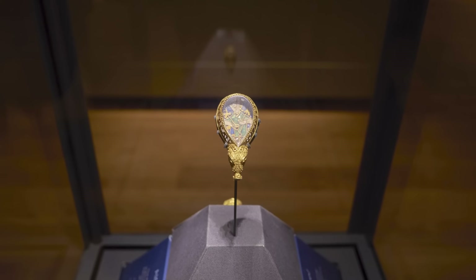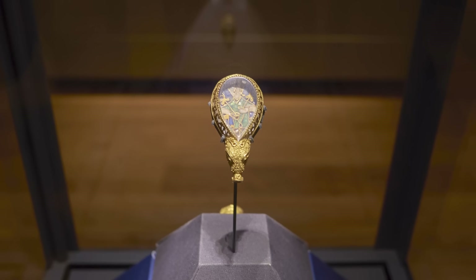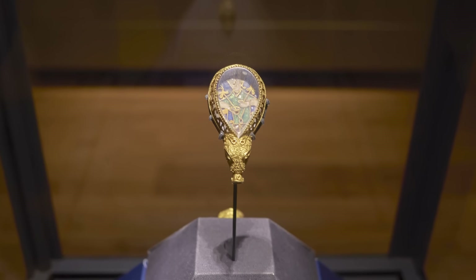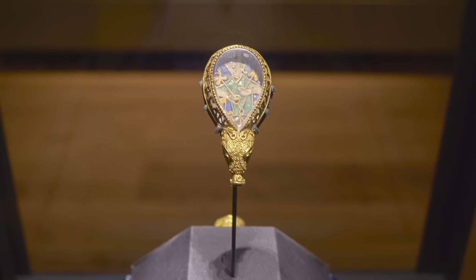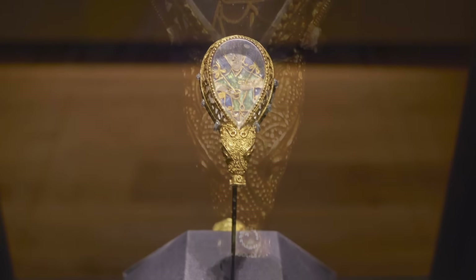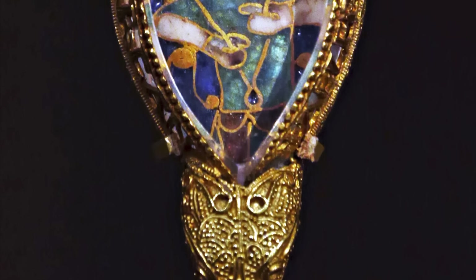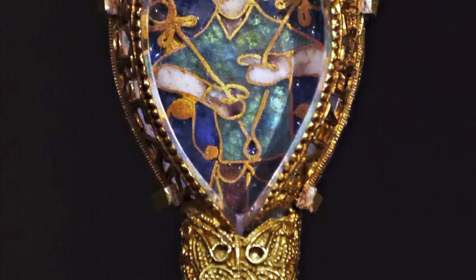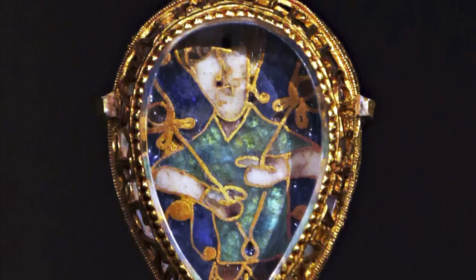The Alfred Jewel in the Ashmolean Museum in Oxford has been one of the stars of that remarkable, eclectic collection since the early 18th century. It is an object that has always drawn me in when I visited the museum. Dating from the 9th century, the jewel is a beautiful, mysterious and rather enigmatic object that takes us back to the very heart of life in Anglo-Saxon England.